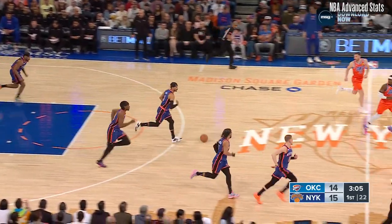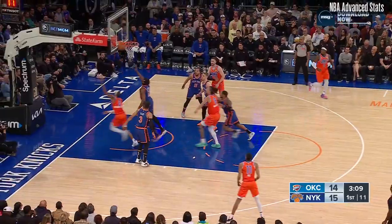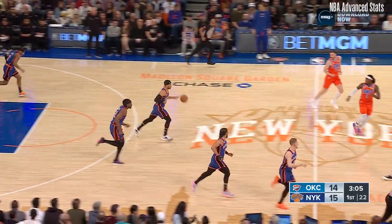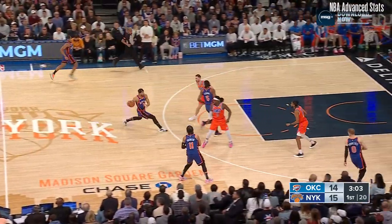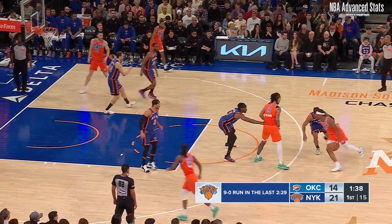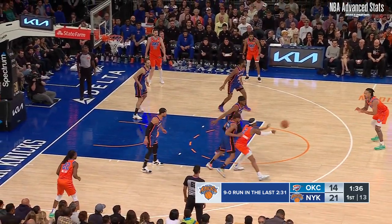Williams missed it, a lot of contact there. Hart comes the other way. Knicks hurried — they got numbers. Knicks regaining their composure, Hart now started to provide offense. They've scored the last 9 points.